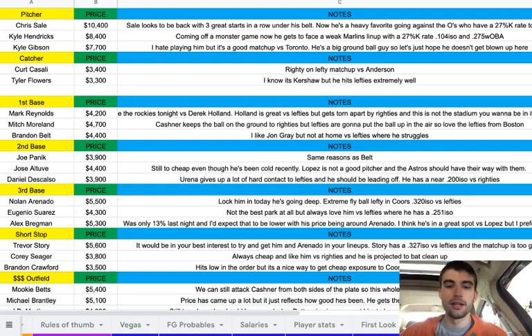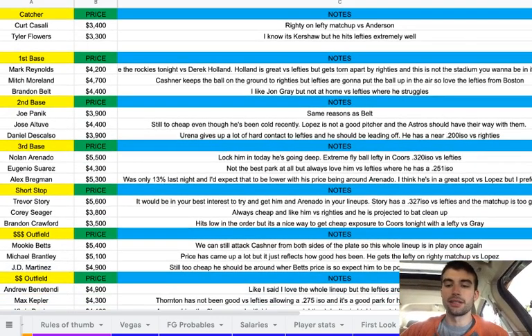At shortstop, Trevor Story at $5,600. It's really in your best interest to get him and Arenado in your lineups if the game plays. He has a .327 ISO versus lefties and the matchup is just too good — I really love the spot for Story. Then Corey Seager at $3,800 — he's always cheap and I like him versus righties; he's projected to bat cleanup. And Brandon Crawford at $3,500 — he bats low in the order, but it's a nice way to get cheap exposure to the Giants tonight with the lefty versus Gray.